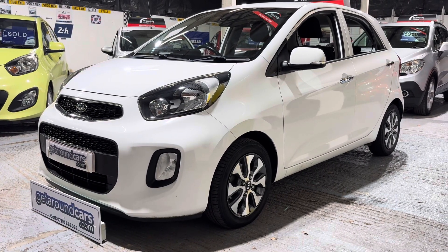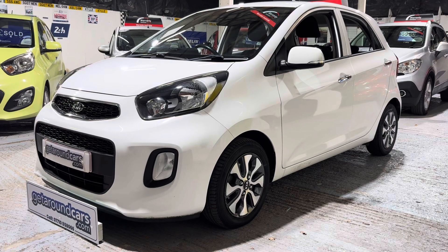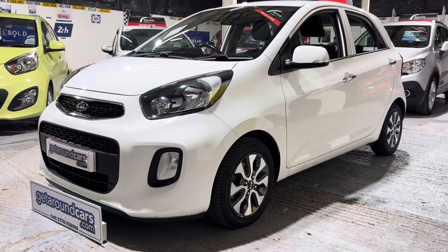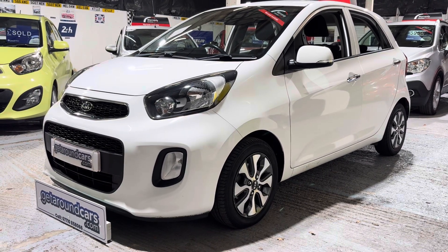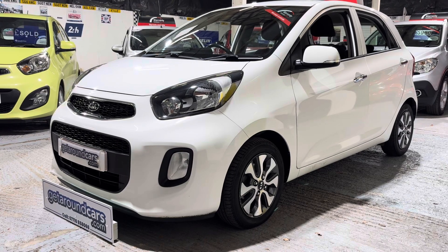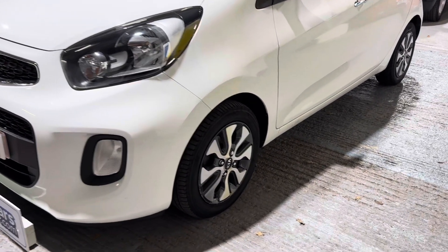Hello everyone, welcome to Get Around Cars online showroom. If you're looking for a sensible size hatchback with lots of equipment, five doors, great condition, and nine services in the service book, you need to come and have a look at this one. This is our 2016 Kia Picanto 2, the EcoDynamic ISG, a 1.2 petrol five-door manual gearbox, finished in a beautiful white with gorgeous alloy wheels.